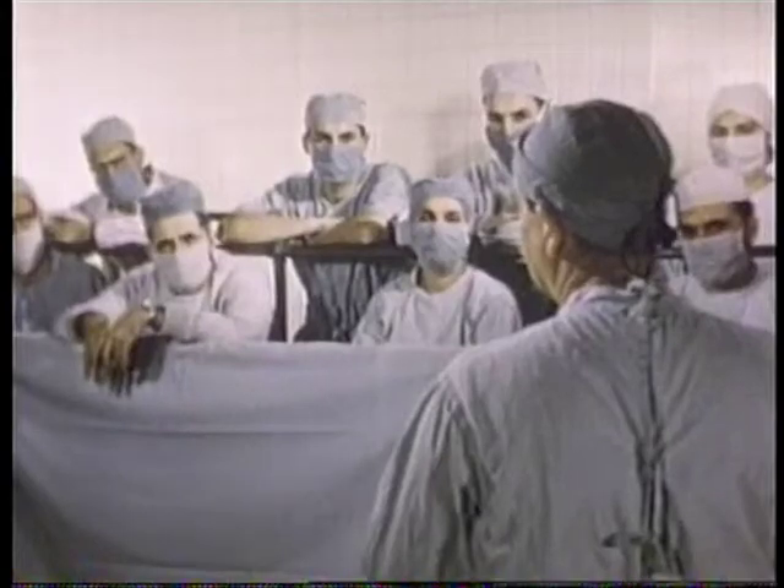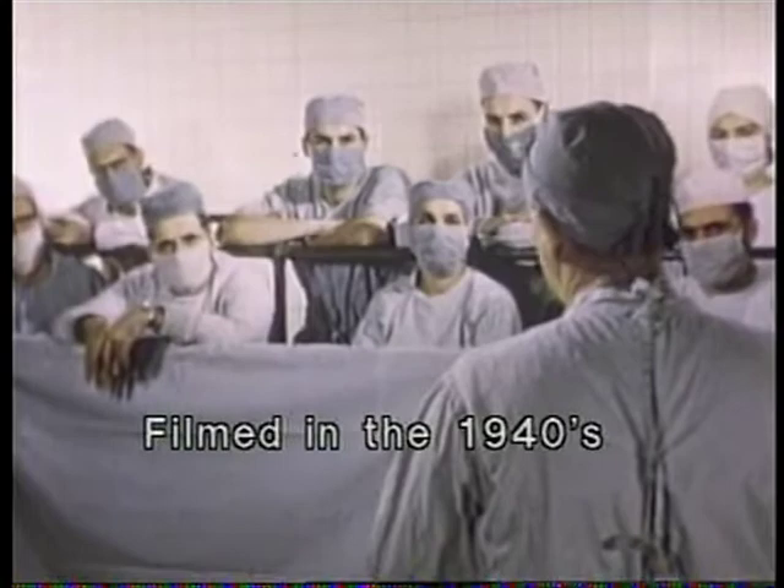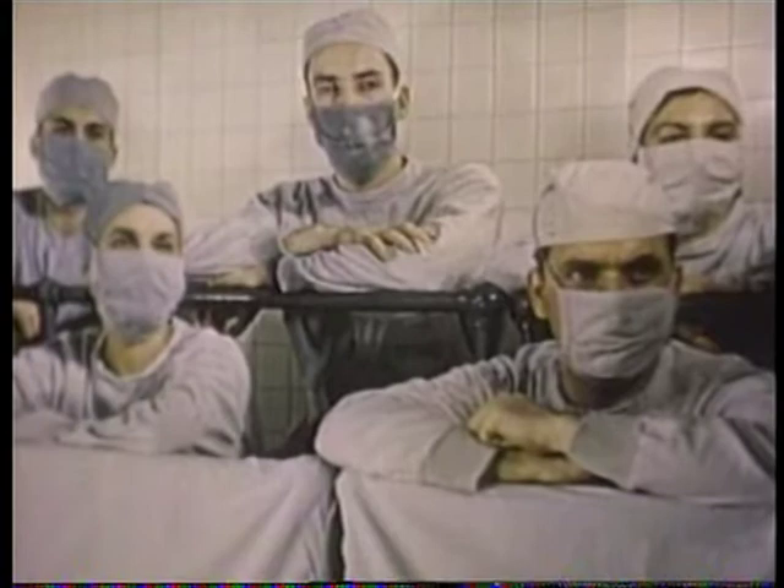In the demonstrations to follow, you will observe, I believe, that because of the rapid action of venethine, its ease of induction and maintenance, and the minimal after-effects, it is especially indicated in a variety of short operative procedures.